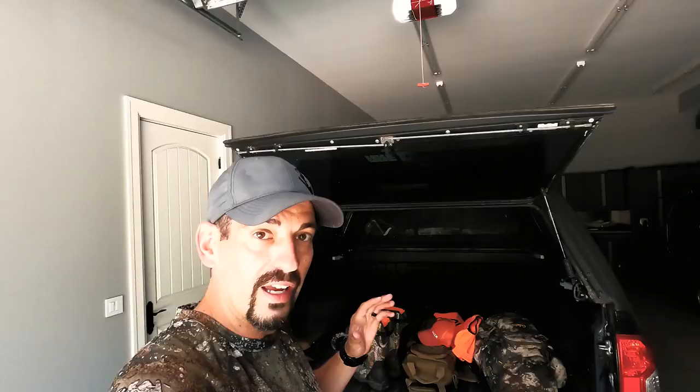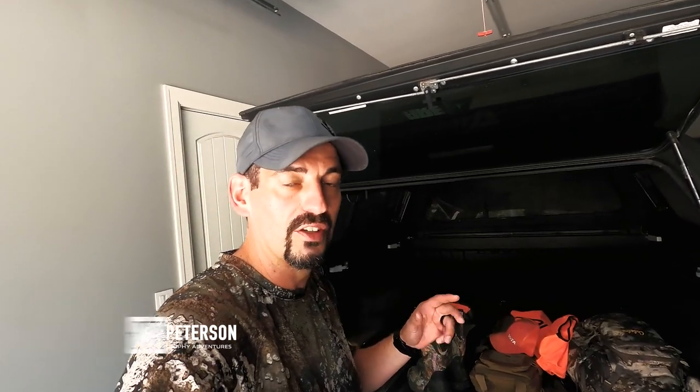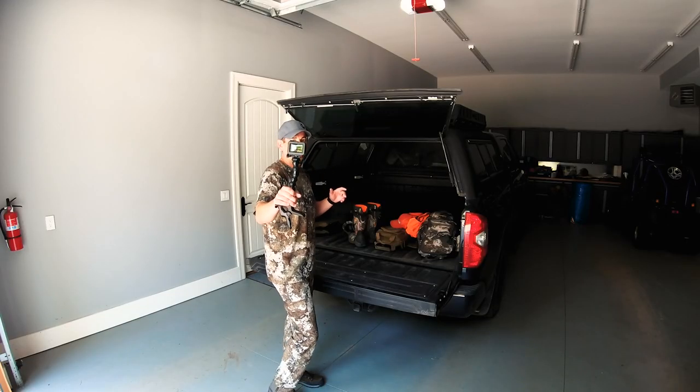We just got everything loaded up in the truck, getting ready to head out for use season here in Michigan. First we're gonna head to the range — Shelly actually wants to use the 6.5 Creedmoor that I got, the blaster gun from Gunworks. It doesn't kick and it's spot-on. It's actually pretty cool that she wants to use it, so we're gonna go to the range real quick, shoot, then head out this afternoon.